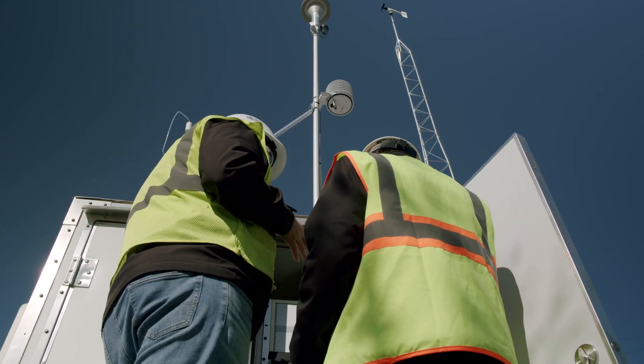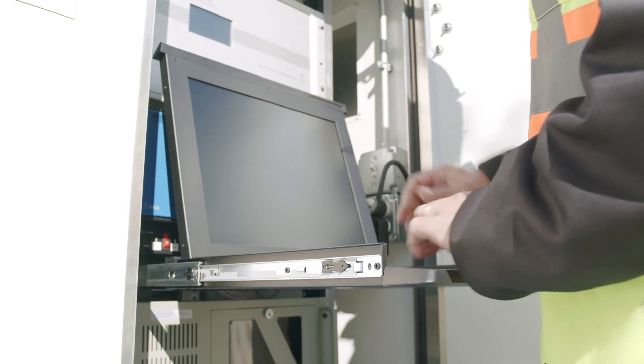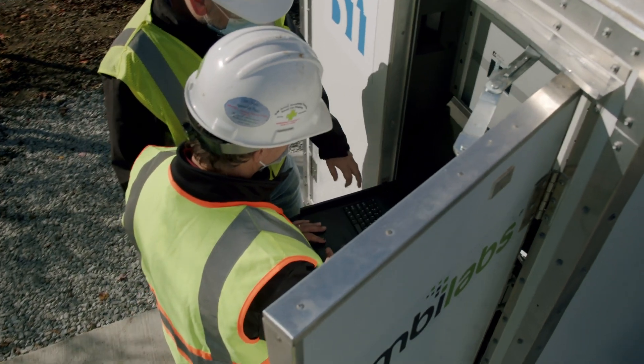This facility that you're looking at behind me right here measures primarily two pollutants: one is NOx, which is oxides of nitrogen, and the second one is particulate matter.